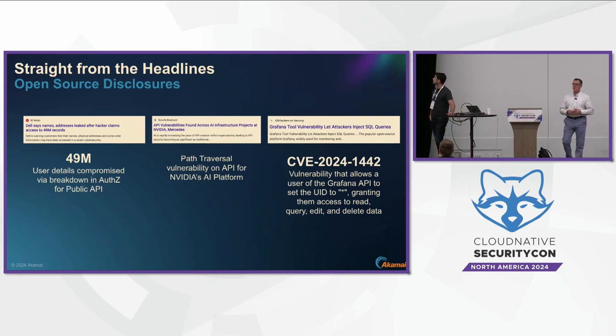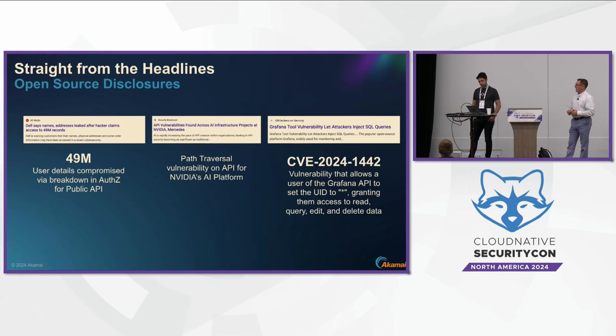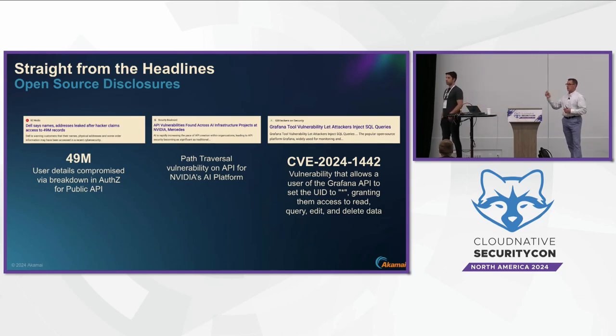When we see these things break down, with the pace of change with these APIs, they're escaping the scanning process in many cases. One of the key challenges we see with runtime API security is just asset inventory — understanding as an application security team where all of your APIs are that need to be protected.